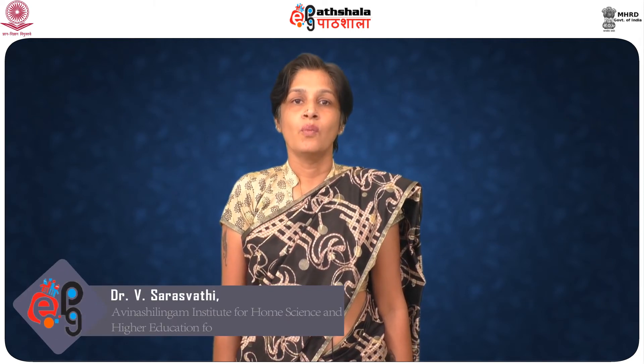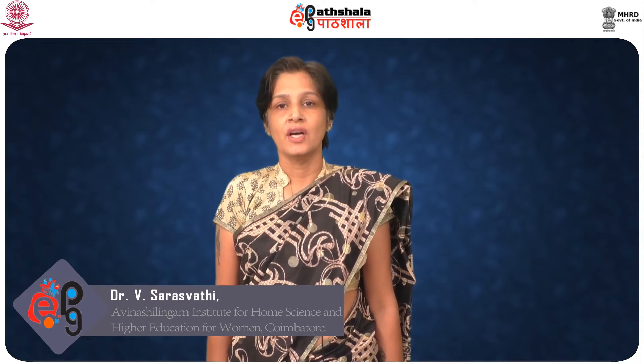Hi there, this is Dr. Saraswati from the Department of Resource Management of North Lingam University. Work well done is satisfying and rewarding. By and large, household tasks are tedious, monotonous and time consuming, requiring varied skills. Through time and motion studies, ways and means have been found to make each job simpler, easier and more satisfying. There are various work simplification techniques for analysis of work.